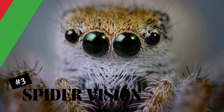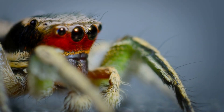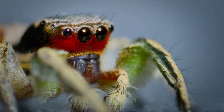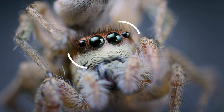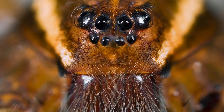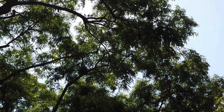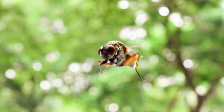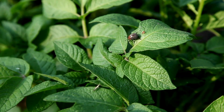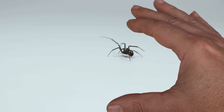Spider vision. While we humans make do with just a pair, spiders are outfitted with an array of eyes that give them a 360-degree view of their world. Spider's eyes are not just plentiful — they're powerful. With their multiple eyes, spiders have a panoramic view of their surroundings. This means they can spot a fly buzzing by, a beetle crawling up a plant, or even a human trying to sneak up on them.